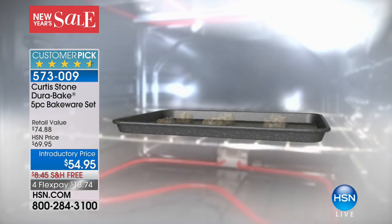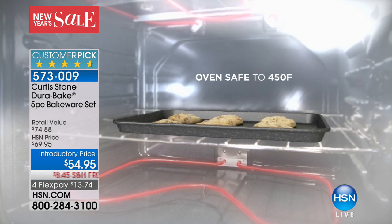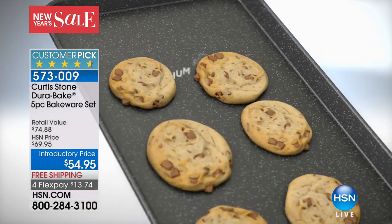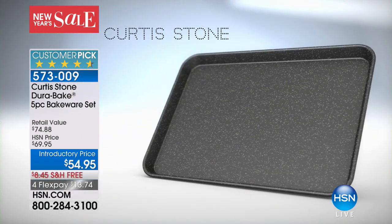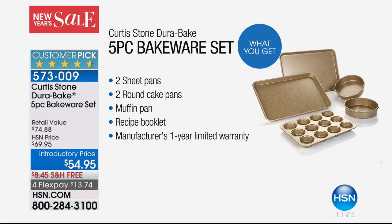His DuraPan five-layer nonstick technology is unlike anything else in the market. Only he has this level of nonstick, so you don't have to use any oils or sprays — nothing's going to stick. You also have even heat conductivity, so everything cooks evenly from edge to edge. Everyone asked Curtis for so long to bring us a bakeware set, and he finally did. You're getting two extra large sheet pans, two round cake pans, and the muffin pan. We're including a recipe book, and it all comes with a one-year warranty — at an introductory price of $54.95, not $69.95.